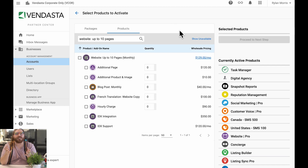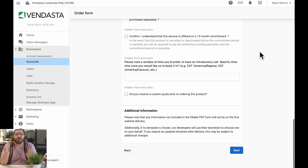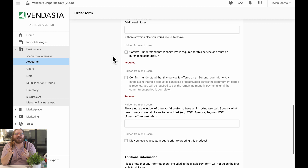Now, those of you who have purchased Vendasta's web design services in the past, you understand the importance of the order form. Our team needs to collect all types of information to make sure they're building the websites of your clients' dreams. Previously, our order forms were connected with the purchase of the website. This means that in order to buy a website, you'd need to fill out a ton of information during checkout, and you might not have all of that information on hand. This was especially painful when trying to purchase multiple websites from Vendasta — you'd have lengthy forms you needed to complete dozens of times before even checking out.